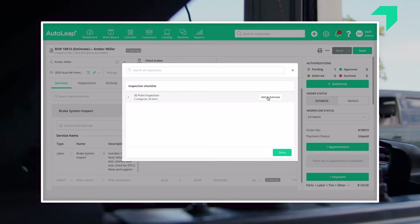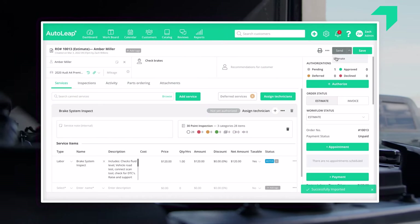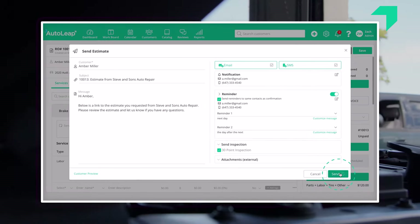I've actually ordered parts at two o'clock in the morning because a customer had called. I've had the estimate and everything done, set up, sent to them, approved. I come in, their car's already here. By lunch they're out.